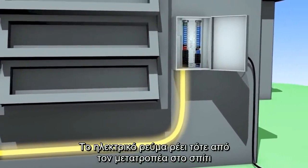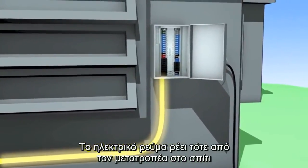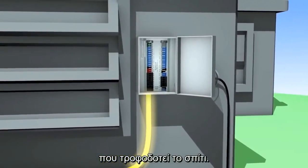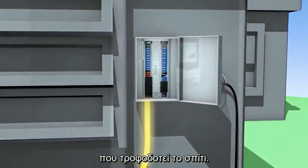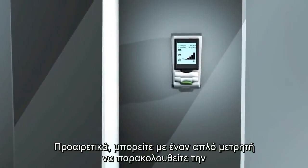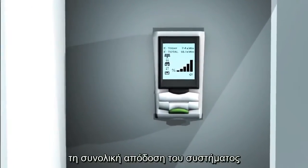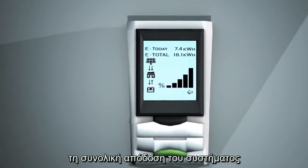The electrical current then flows from the inverter to the home's electrical service panel that feeds electricity into the household. An optional tracking meter can keep track of a home's total electrical consumption, the total output of the solar installation, and more.